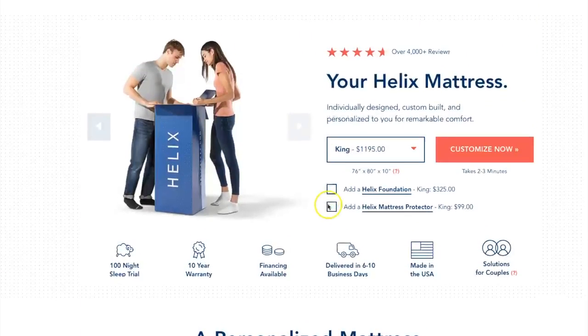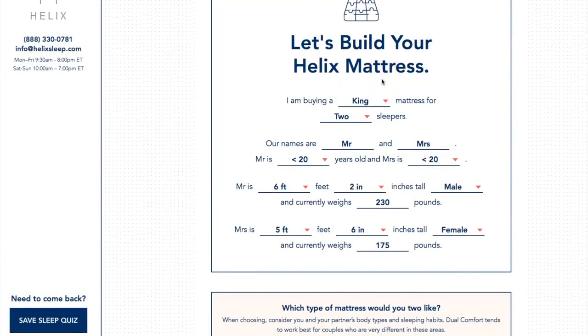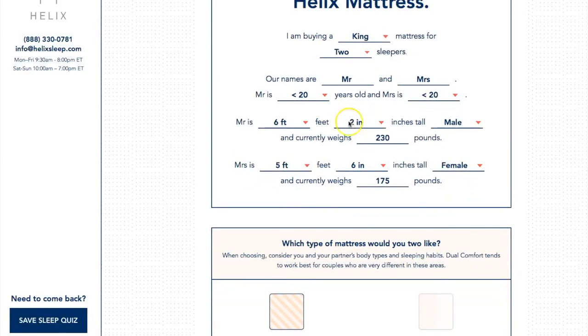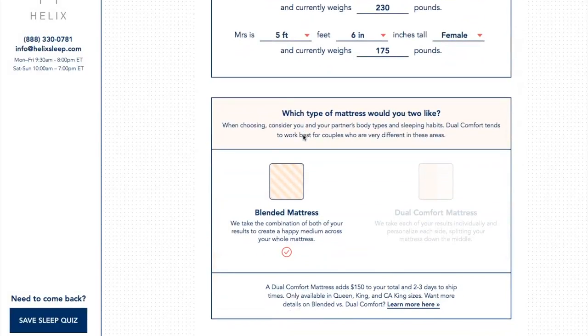When you first get onto their website, they're going to ask what size bed you have. My husband and I sleep on a king. They also have options for a foundation or a mattress protector at extra cost. Then you click where it says 'Customize Now' and they're going to ask you a bunch of questions to build your mattress. You may want to sit down with your partner and talk about your sleeping patterns. They ask your name, weight, and height — this all plays a part in what kind of mattress they give you.